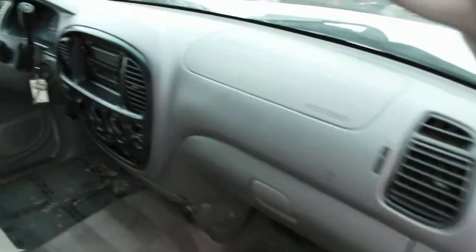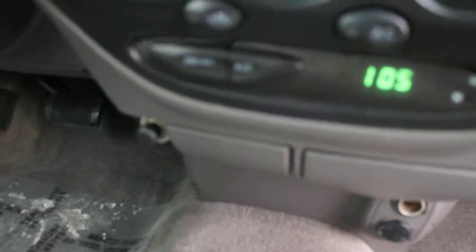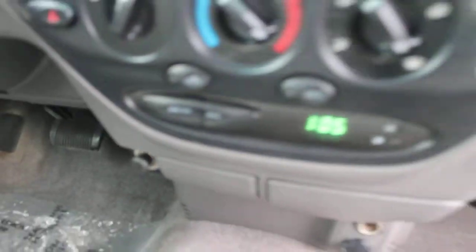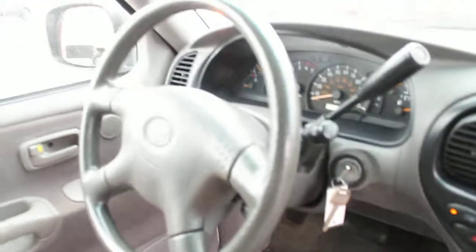Cloth interior is in excellent condition. This 01 Tundra only has 95,000 miles. It's a clear title vehicle. We've got the electronic switches for the four-wheel drive, a factory CD player with AM FM radio, air conditioning, cruise control, power windows, and power locks.